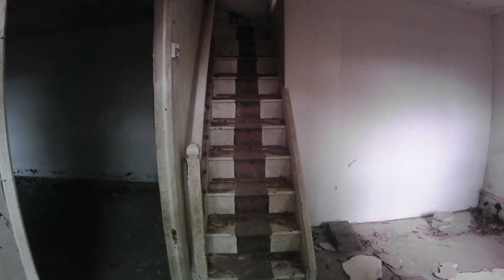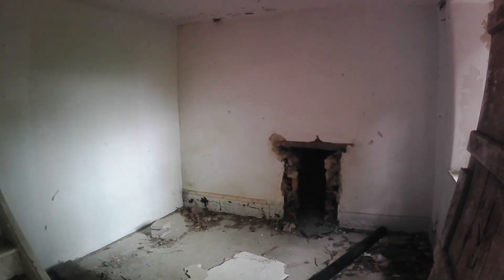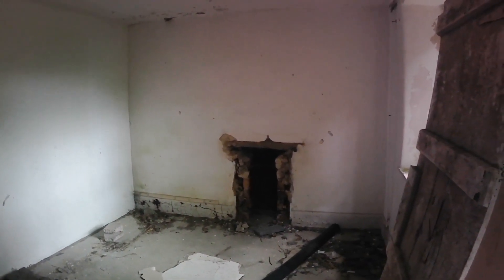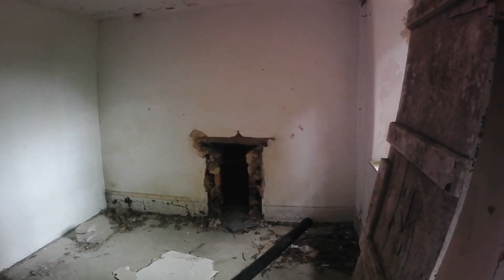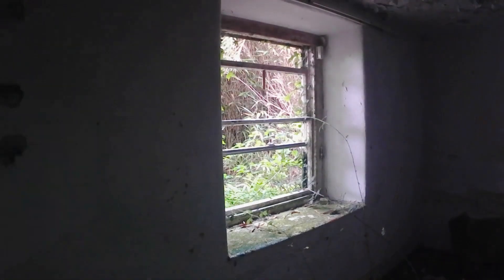Once you come down those stairs, you're into the back room of the house, which would have been a nice little snug room with a little fireplace — although the fireplace has been ripped out and taken a long time ago. But if you use your imagination, it probably would have been your typical cosy little Welsh cottage and would have been a very nice place to actually be.